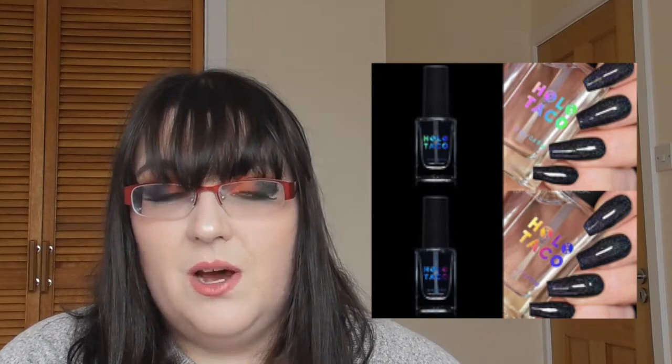Holo Taco — a brand by a YouTuber who does nail stuff — got its name because she'd say 'holographic top coat' and people thought she said 'hollow taco.' They've released two new top coats for $11 each: the Super Glossy Taco and the Glossy Taco. If you're into nail polish, that might be good for you.